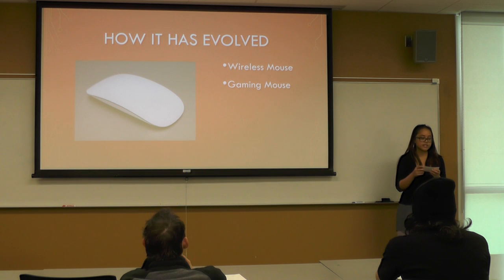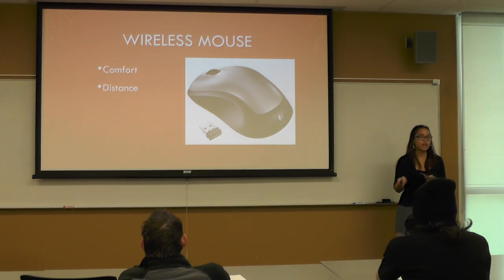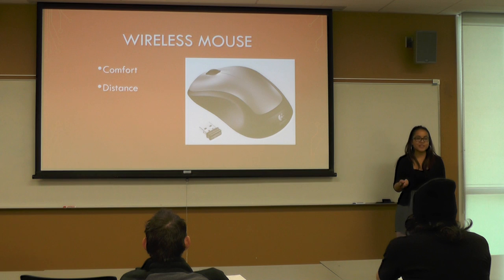Now that I've gone over the early history, let's look at the evolution of the mouse in the past decade. The first big development was that the mouse became wireless. This was welcome because no one likes the cord — when you transport it, it gets really tangled. Going wireless gave users more comfort and a farther range, so you didn't have to sit at a desk. You could have the mouse on your lap or on a different surface.